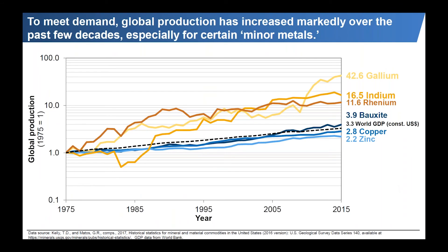To meet demand for these new technologies, production has had to increase. For base metals that may have been used for millennia, that growth has been steady and constant. I'm showing the production of several metals since 1975, normalized to 1975 production at one. The production of zinc has more than doubled, copper has nearly tripled, and bauxite has almost quadrupled. As a reference, world GDP adjusted for inflation has a little more than tripled.